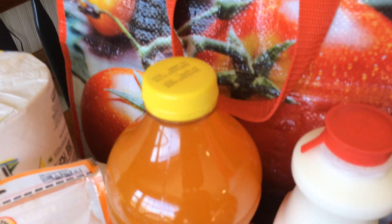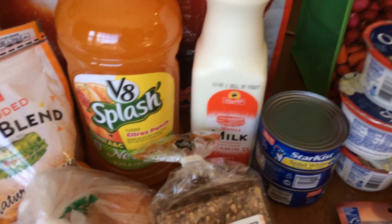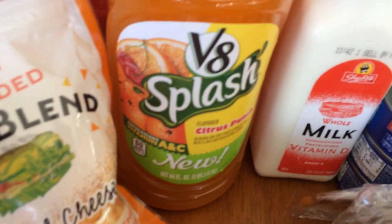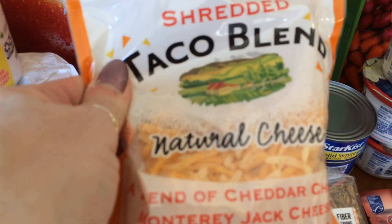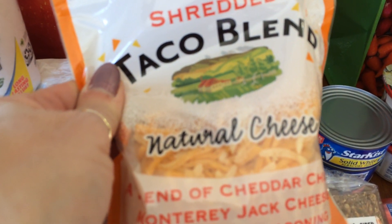Just a quart of whole milk. V8 Splash — this is a new flavor. It's $1.99 Citrus Punch. It has a lot of vitamin A and C. It still has sugar in it, but it's good. I got a taco blend natural cheese for the fish tacos.